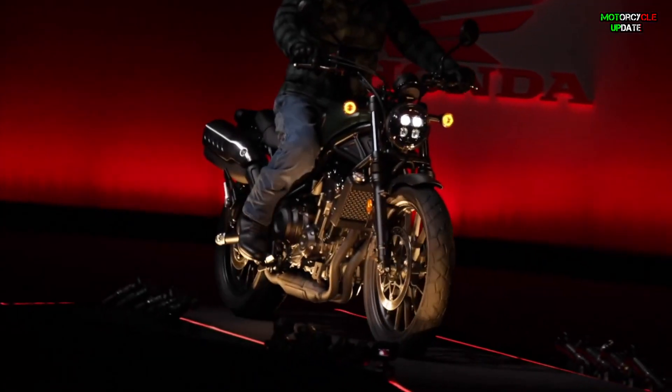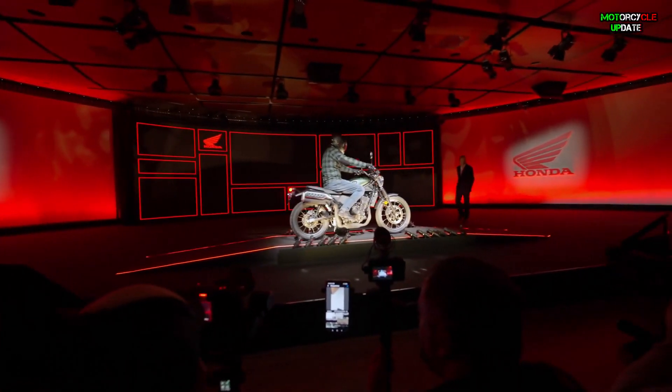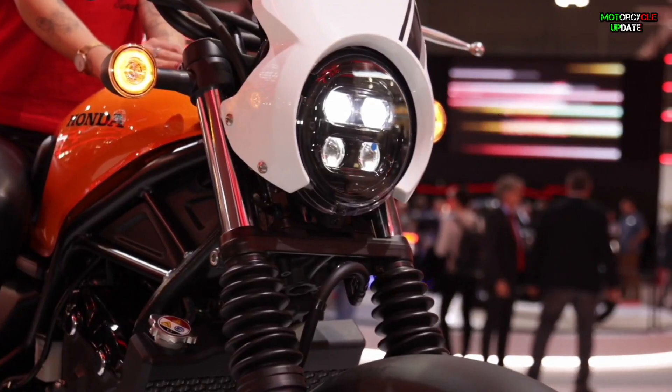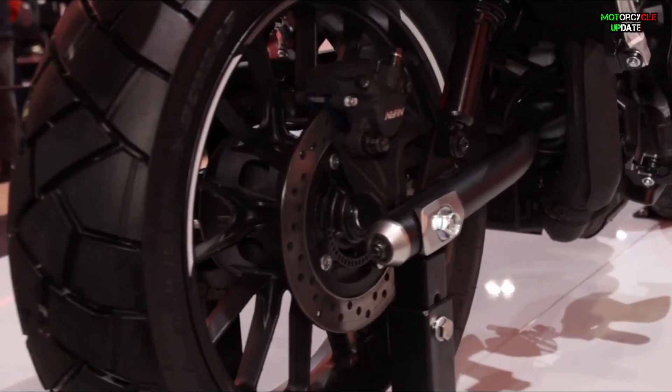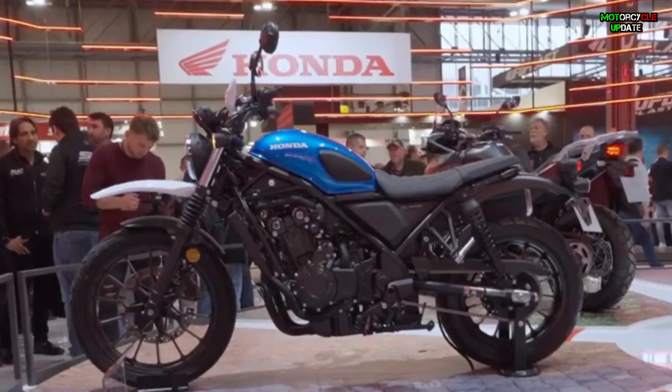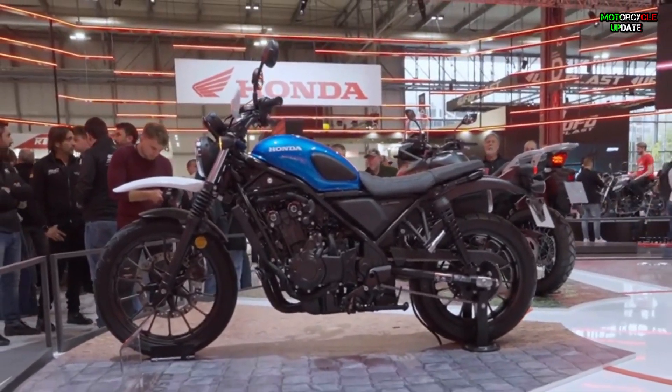Hello brothers, I hope you are in good health. Not only the Honda XL 750 Transalp that Honda brought to EICMA Milan 2022, but they also brought a motorbike with a classic design that uses a modern engine based on Honda's 500 twin series engine, called the 2023 Honda CL 500. So let's talk about it.